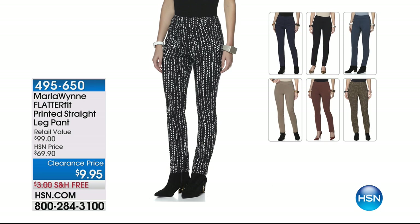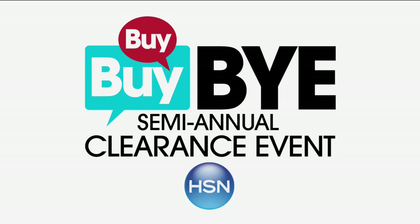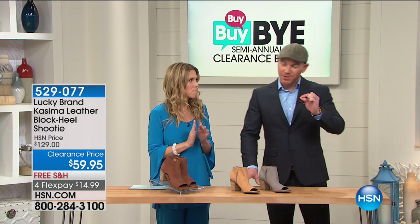Here's another secret: Marla Wynn's FlatterFit printed straight leg pant — $9.95 with free shipping and handling. Go to hsn.com to shop these. They're a structured, beautiful, classic, sophisticated style with built-in shaping and smoothing inside the pant. No pockets, hidden zipper, nice high waist for great tummy coverage. Colors: black, brick, midnight teal, and olive gray. That's why it's on clearance — get your size. Less than $10.